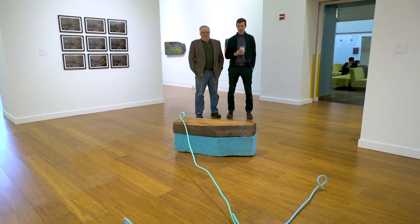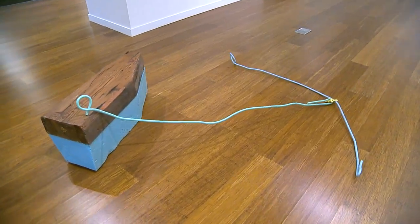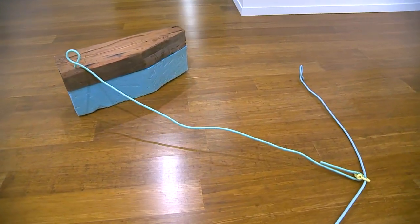The piece that's on the floor behind me, 'Anchor' — the wood came from a demoed building, the piece of foam was discarded polystyrene, it's called dock foam, and then the painted rebar had been in our backyard for maybe 30 or 35 years.